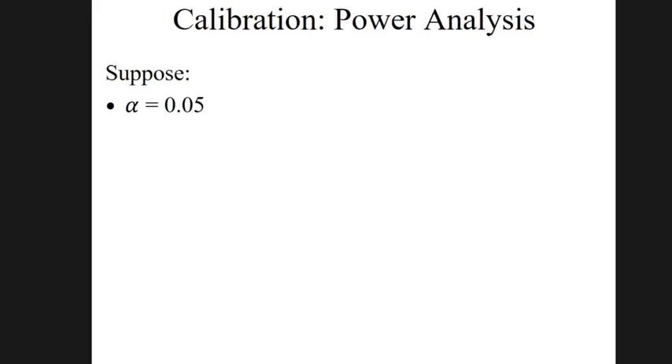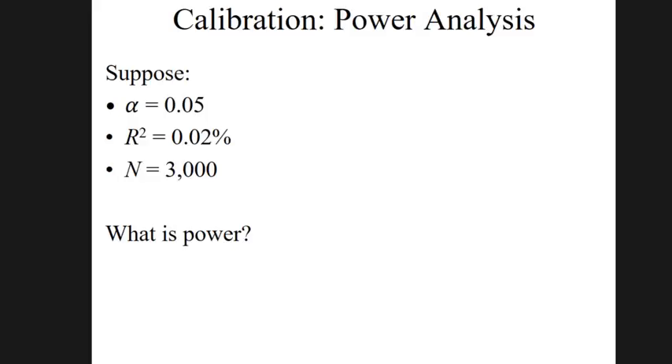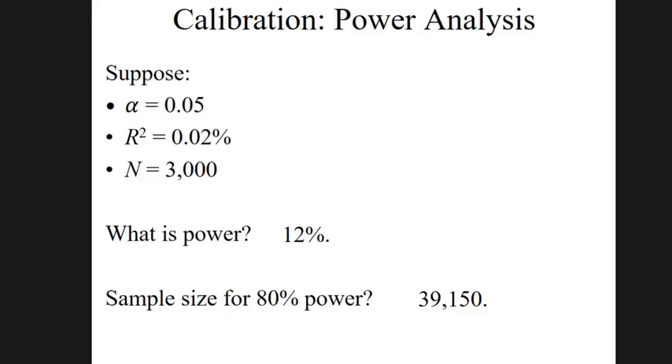Consider what that implies for the credibility of traditional candidate gene studies. With a 5% significance threshold, an effect size of 0.02% R-squared (the largest for educational attainment), and a sample size of 3,000, your power is about 12%. To have 80% power you would need almost 40,000 people — an order of magnitude bigger than the biggest traditional candidate gene studies.